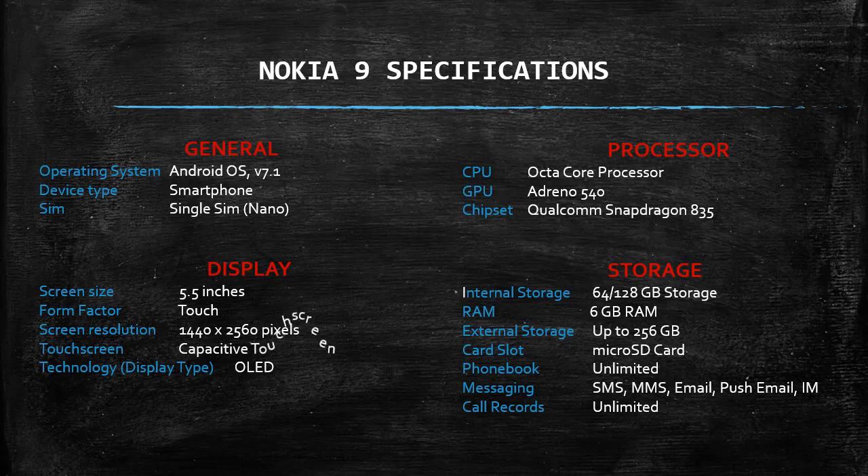Processor: CPU octa-core, GPU Adreno 540, chipset Qualcomm Snapdragon 835. Storage: internal storage 64-128GB, RAM 6GB, external storage up to 256GB via microSD card. Phonebook unlimited.